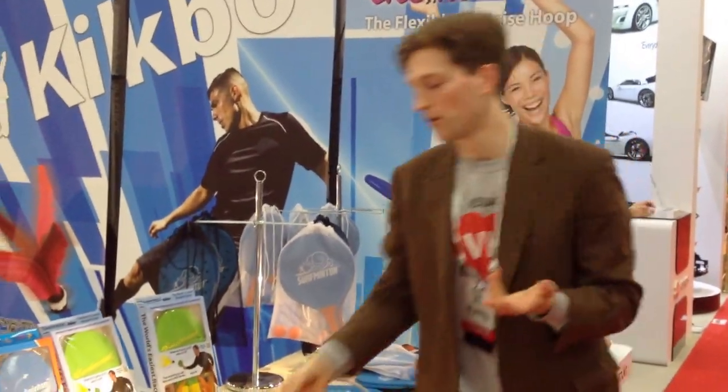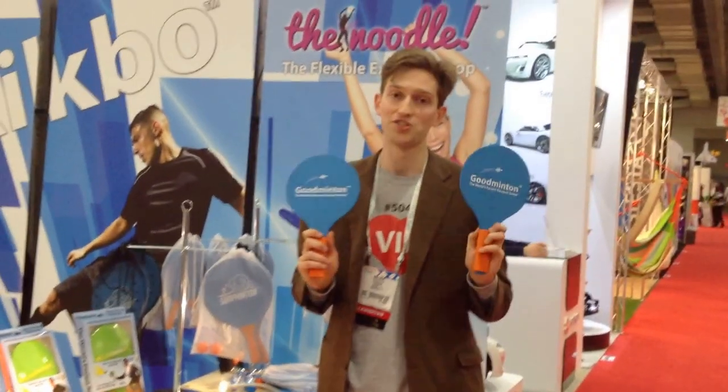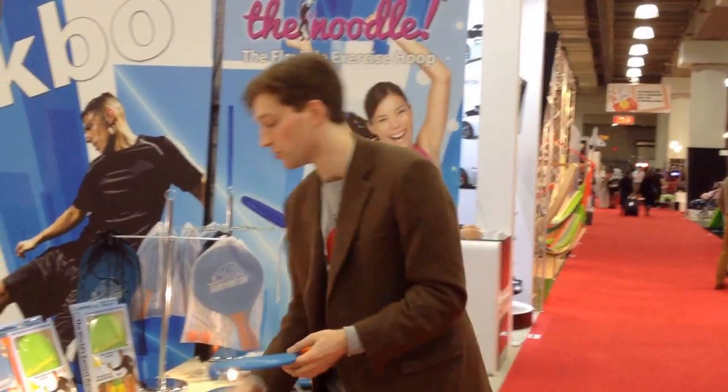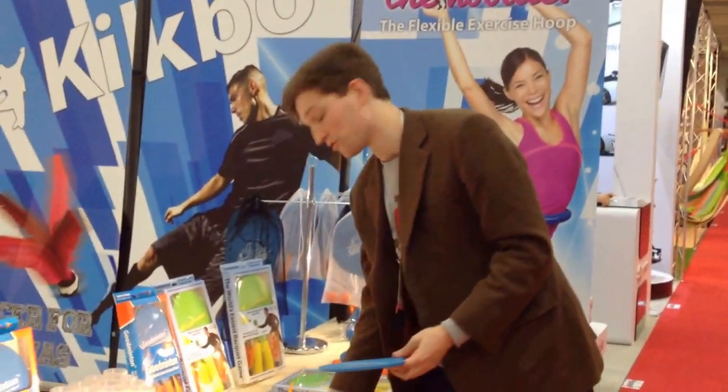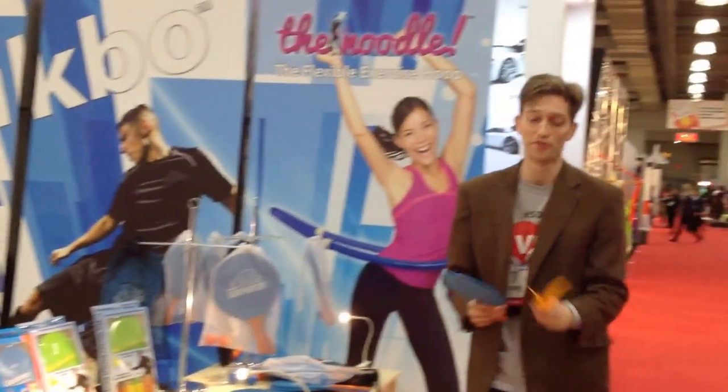If you guys are already familiar with Goodminton, which is the world's easiest racket game — it's our best seller, it's been doing really great for us. It's got the long feather and the short feather birdies and it's super fun to play.